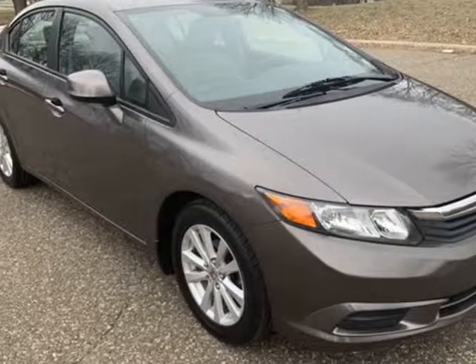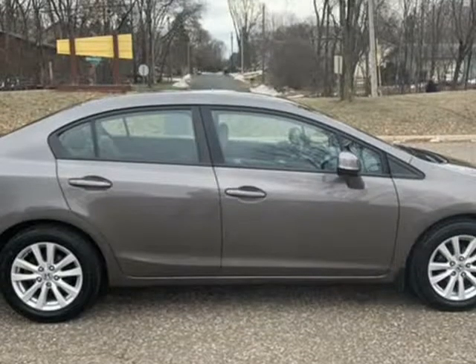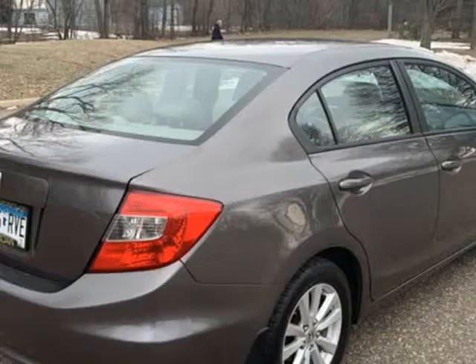This 2012 Honda Civic Sedan is brought to you by Lexington Automotive. EXL model with leather seats, moonroof, and a new set of tires.